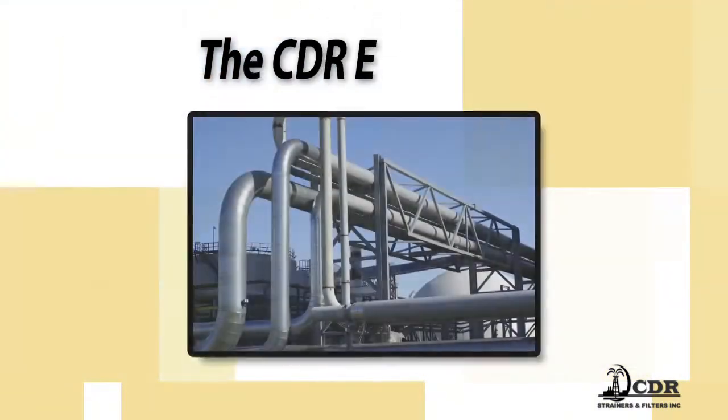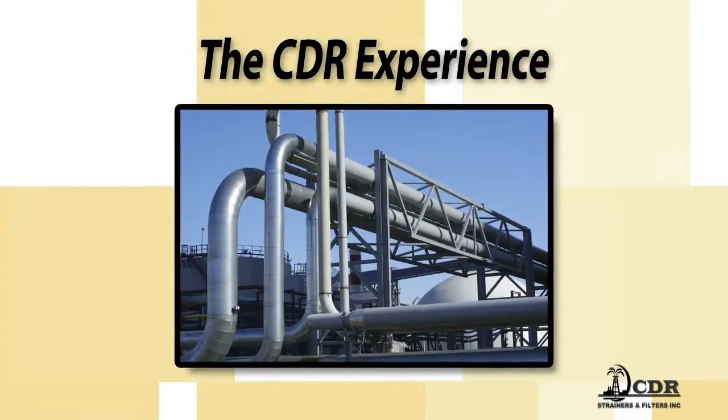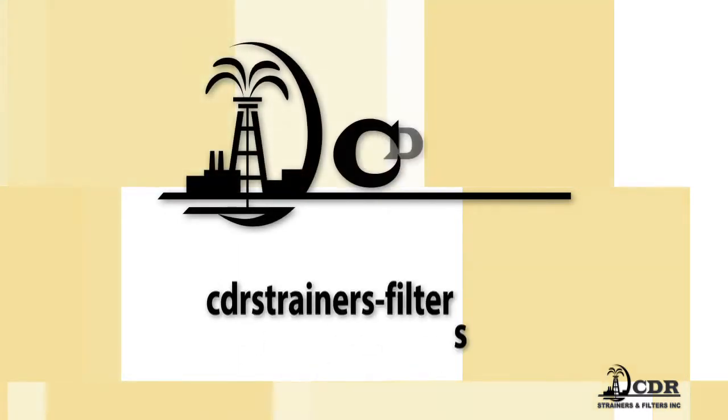As part of your team, we'll give you the full CDR experience. Call us for more information or visit us online at cdrstrainers-filters.com.